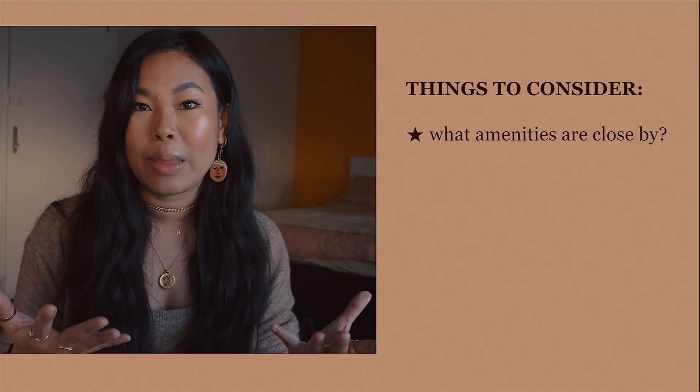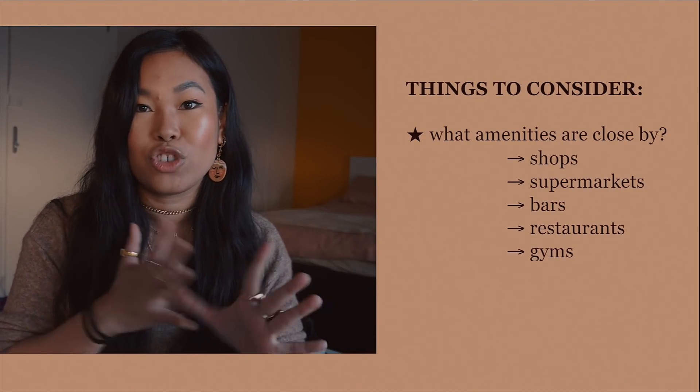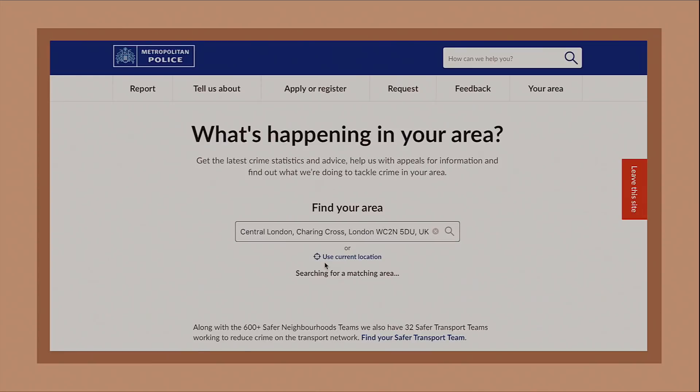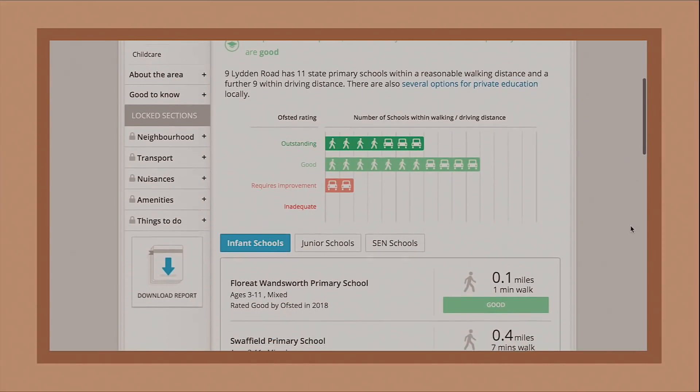Consider what nearby amenities you'd like — shops, supermarkets, bars, restaurants, gyms, even schools. I'd also recommend spending time in the neighbourhood itself during the week, at the weekend, and in the evening to gauge what it's actually like at all times of day. Look at online forums, neighbourhood videos, and websites like the Met Police website and Property Detective, where you can check crime stats for the area.